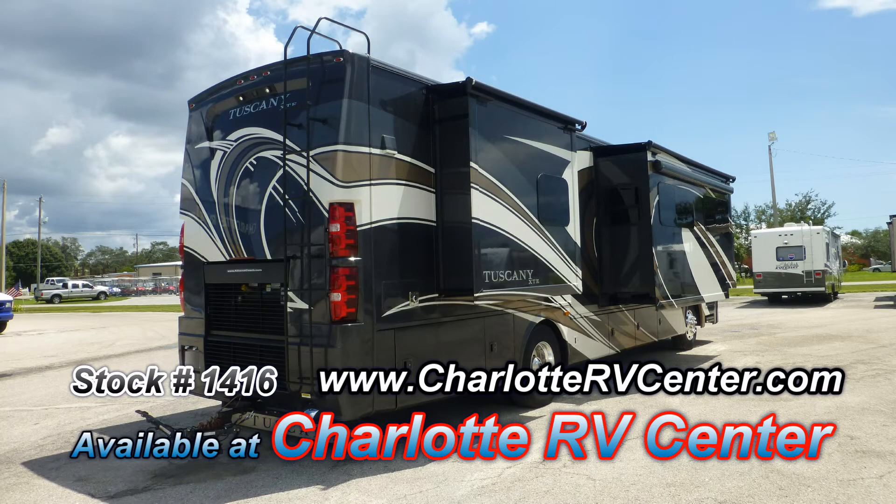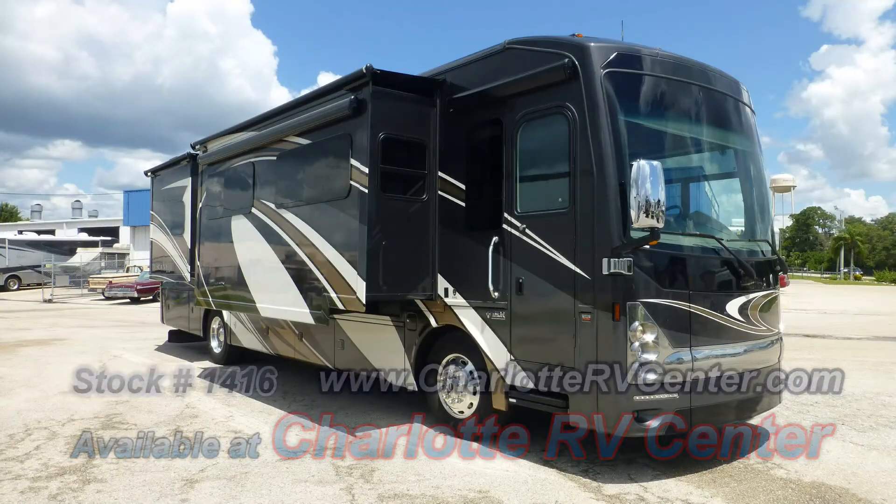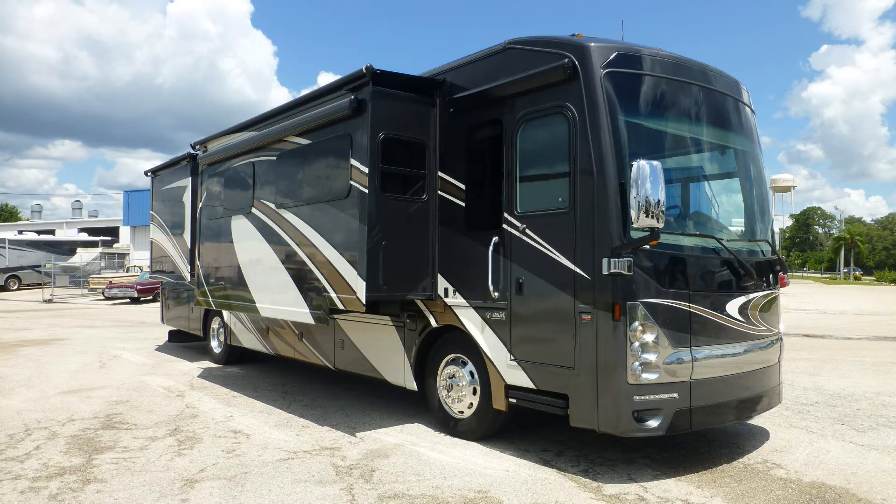The luster of the full-body paint is as eye-catching today as the day it rolled out of the factory. The exterior is in excellent condition, has a mesmerizing, lustrous appearance, and shows little to no signs of wear and tear.